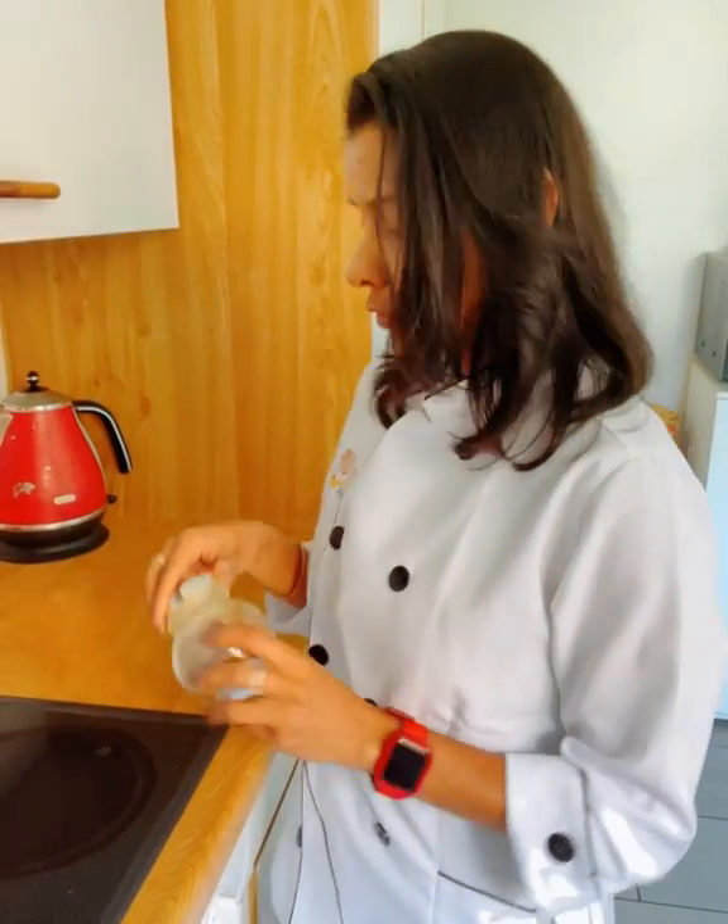Cinnamon stick tends to lose its freshness if not stored properly. I recommend you to store them in an airtight jar away from direct light in a cool dark place. Perhaps the world's most popular spice — cinnamon.